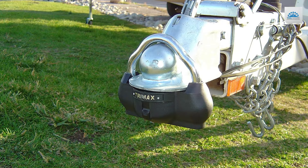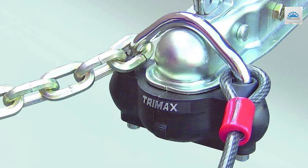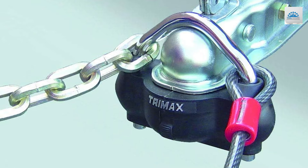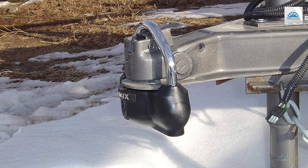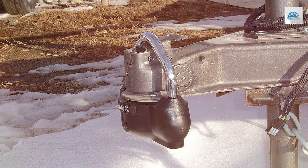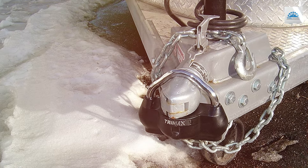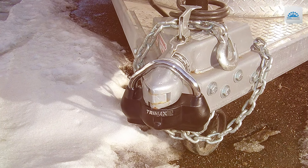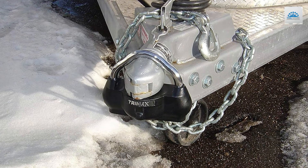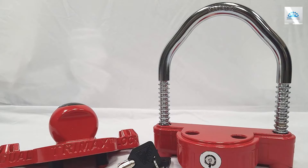Crafted from high-quality materials and finished in sleek black, the Trimax UMX 100 combines durability with style. Its rugged construction and advanced locking mechanism deliver superior protection against theft and tampering, keeping your trailer safe and secure at all times. Installation is quick and effortless, with a user-friendly design that allows you to lock and unlock the coupler in seconds. The compact, lightweight construction makes it easy to store when not in use.